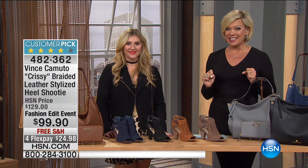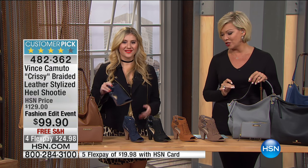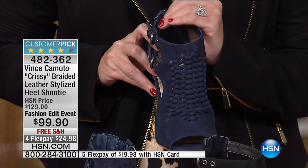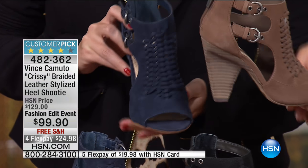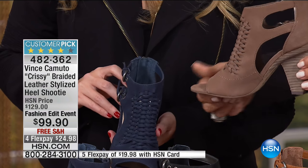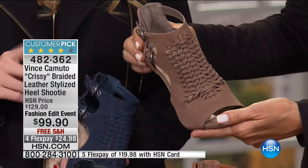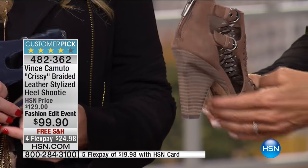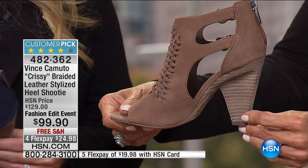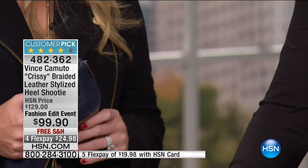Another top-10 favorite thing: it's called the Chrissy — a braided leather stylized heel shootie. So much going on here. Colors: indigo, black, gingerbread, and smoke. What a nice price. That sculpted heel is fabulous — this shoe is all about this heel. It's very similar to the cone heel construction. We just launched this heel, and it's a sculpted architectural-style cone heel, just a little bit updated. I love the raw edge all-leather stacked heel.